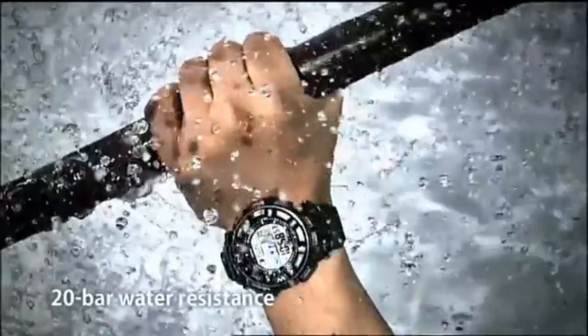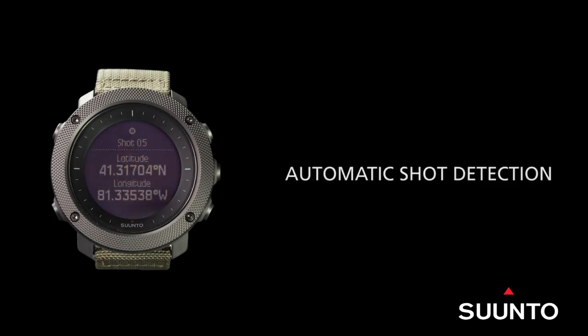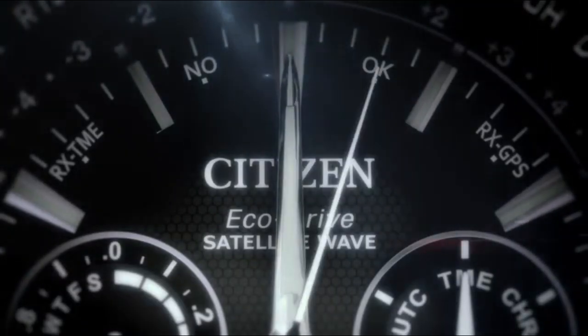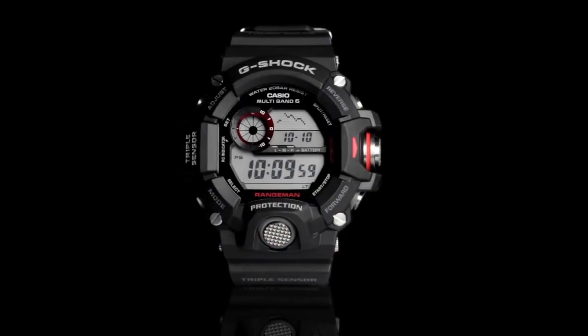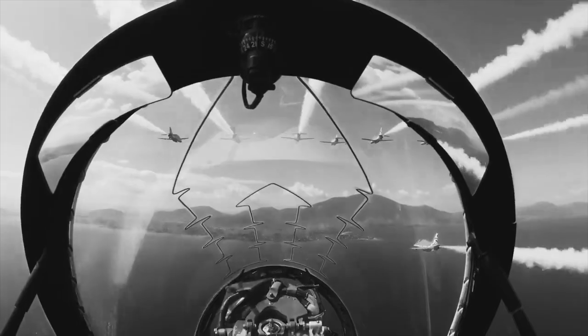Hello friends, if you are looking for the best new tactical watches for men, you are in the right place. All the watch product buying links are given in the video description. Please like, comment, and subscribe to my channel for more videos, and press the bell icon for new video notifications.